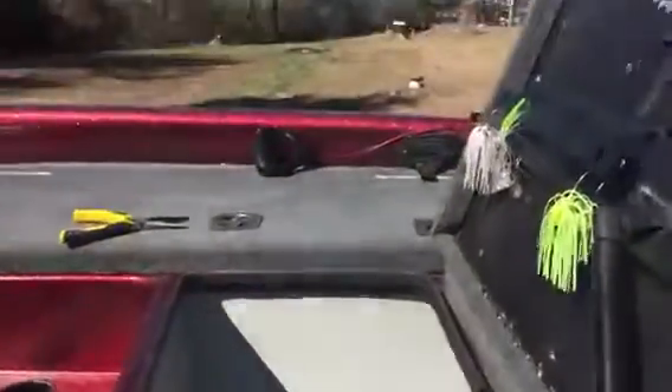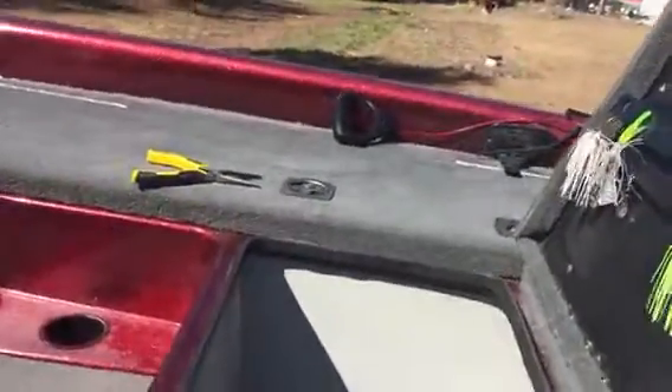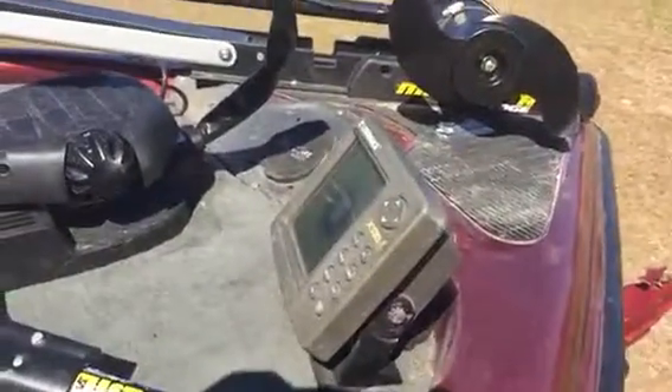We got the middle box to put tackle boxes in and stuff like that. I got this side box where I put my worms — it's actually a rod box but I put worms, soft plastics, and all that, and my depth finder in there. The other side is the rod box where I keep all my fishing rods.